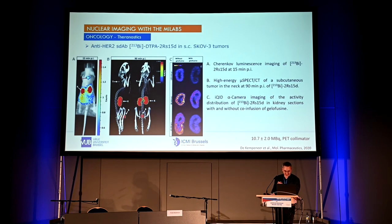For high-energy theranostics, staying with HER2: a mouse is injected in the neck with a very small tumor lesion. The first image is taken with the Biospace photon imager — we administer only the radioactive nanobody and image pure Cherenkov radiation in the kidneys due to renal clearance, plus signal in the tumor. On SPECT-CT, we visualize this millimeter-sized tumor, kidney retention, and bladder signal. Finally, we use the iQID alpha camera to image cryosections of the kidney to assess the impact of gelofusine, showing a clear decrease in kidney retention of the tracer.